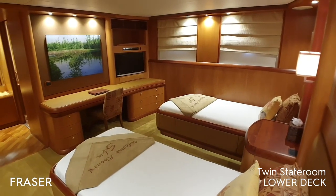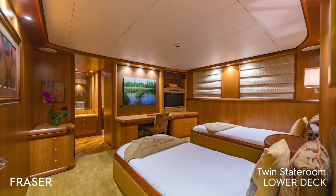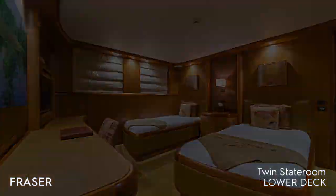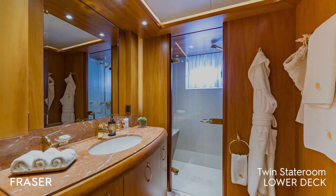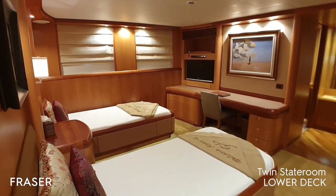Aft we have two spacious twin staterooms. This is the port twin stateroom and its en suite. And this is the starboard twin stateroom, a mirror image of the port.